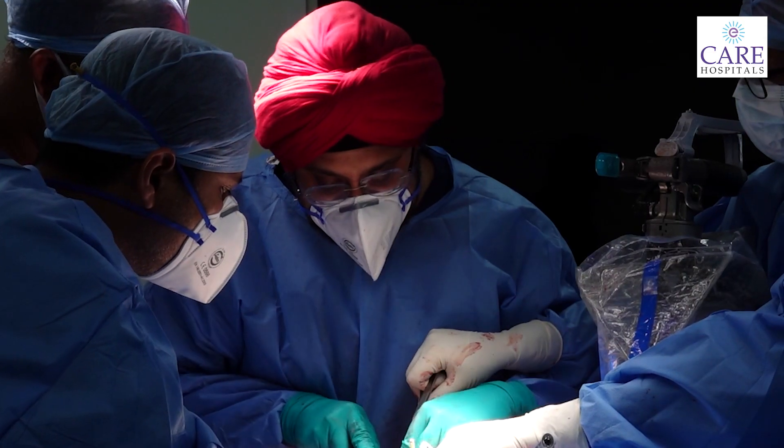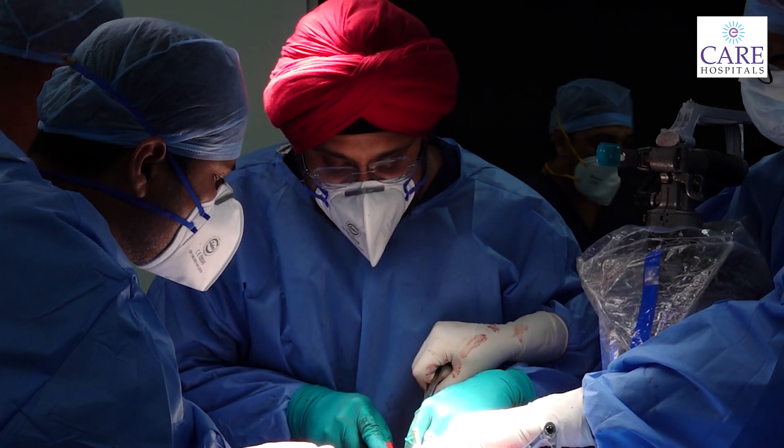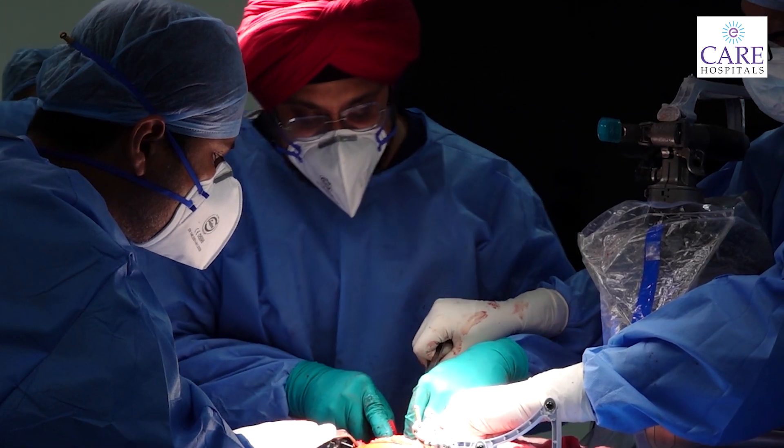In conventional knee replacement, measurements are taken manually. It means we use instruments to take measurements by hand. With robotic technology, there is a new approach to taking these measurements.